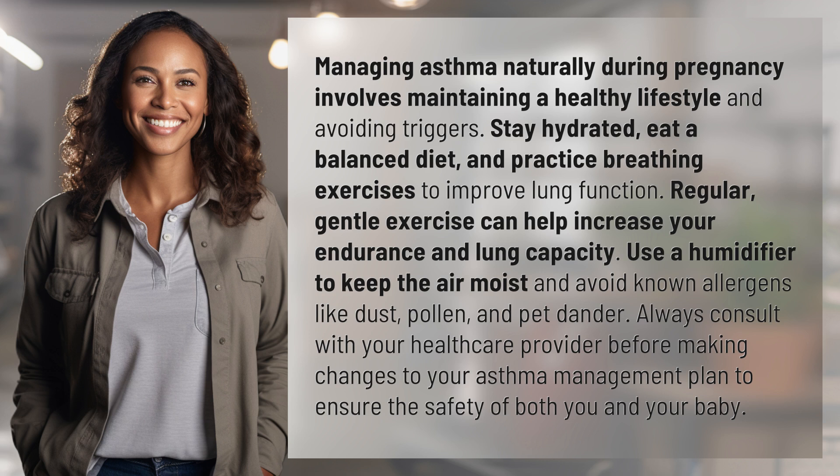Always consult with your healthcare provider before making changes to your asthma management plan to ensure the safety of both you and your baby.